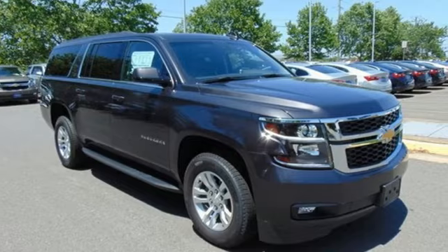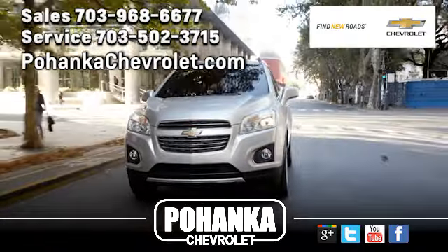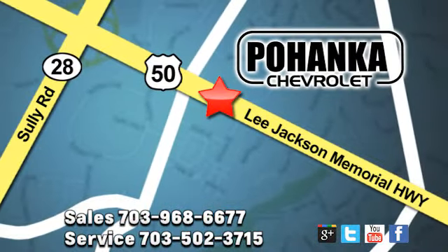See what it can do for you when you take it for a test drive. Pohanka Chevrolet is a great place to buy a car. We're conveniently located at 13915 Lee Jackson Memorial Highway, Route 50, in Chantilly.